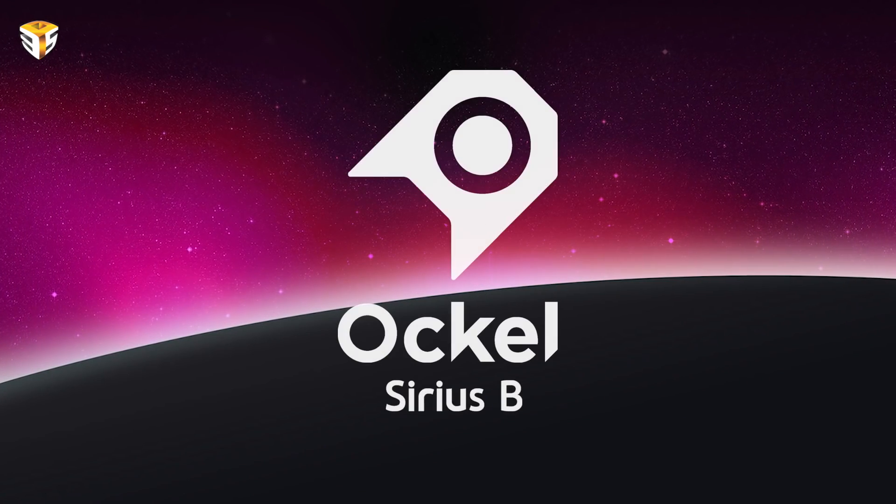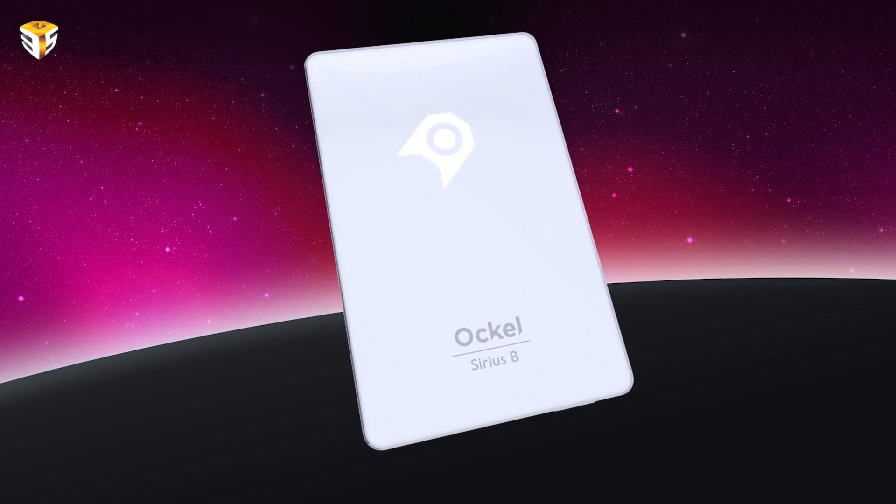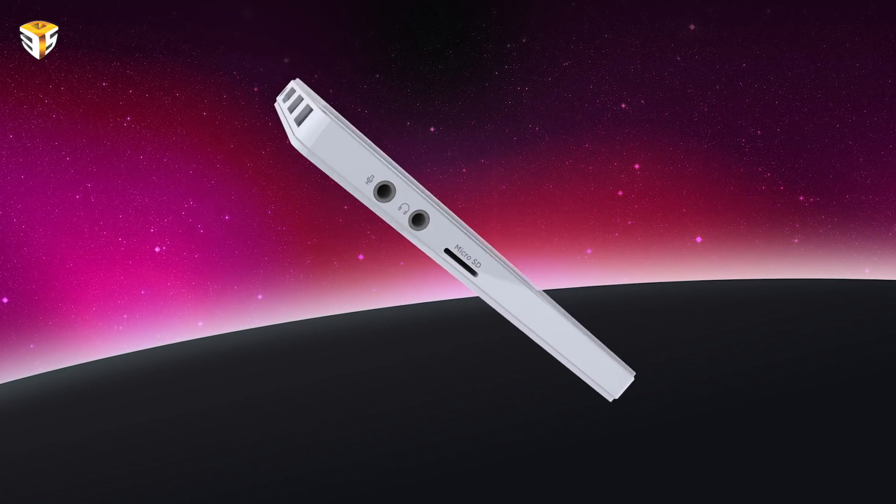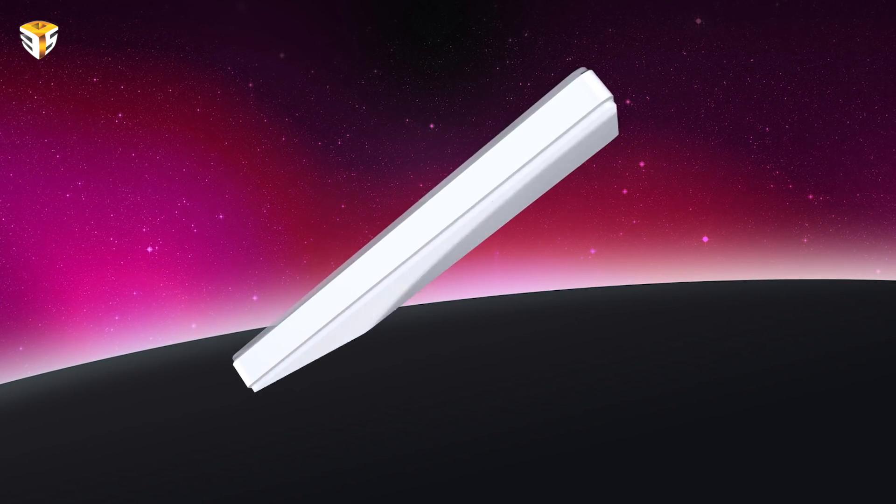Intel's compute stick is pretty much the smallest Windows 10 PC you can get right now. But if you are looking for something that is not only easy to carry around but a portable and affordable alternative to the traditional desktop or laptop setup, here is the so-called Ockel Sirius B — a highly compact Intel-based computer that's currently taking Indiegogo by storm.